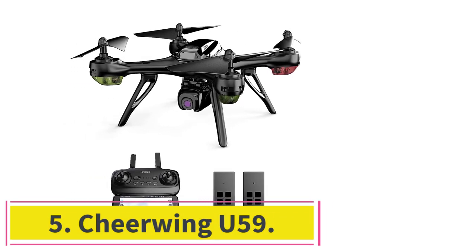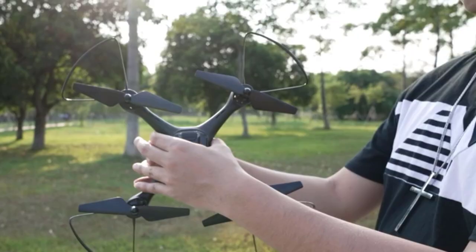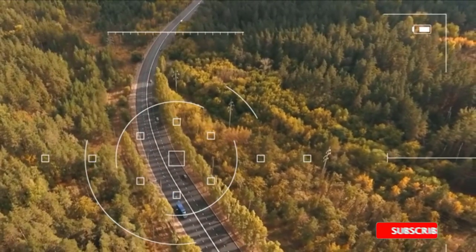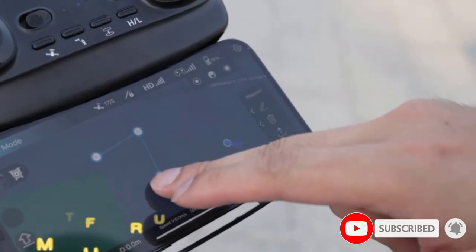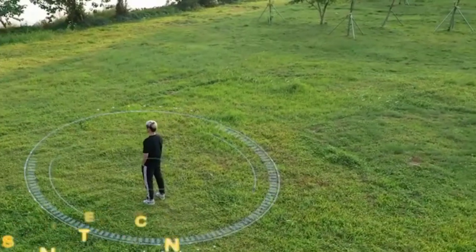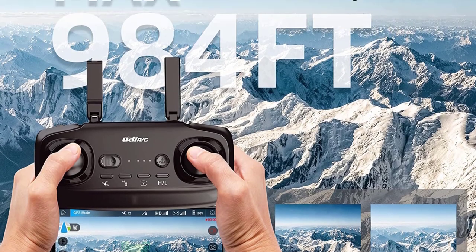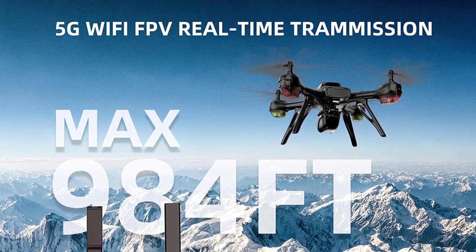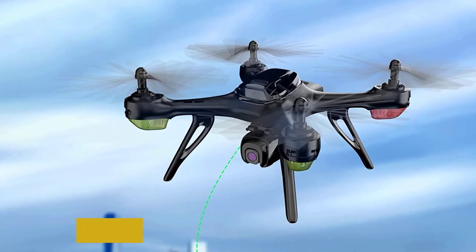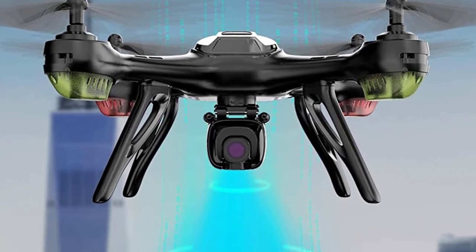Number 5: the CheerWing U59. It connects to your mobile app via 5G Wi-Fi for real-time, low-latency video streaming, providing an amazing first-person flying experience. It features one-button take-off and landing, altitude hold, and three speed settings, making it easy even for beginners. GPS mode keeps the drone safe with a range of up to 300 meters and low-battery/out-of-range alarms. The U59 can follow you and fly in circles for panoramic shots, and comes with two removable batteries for up to 30 minutes of total flight time.